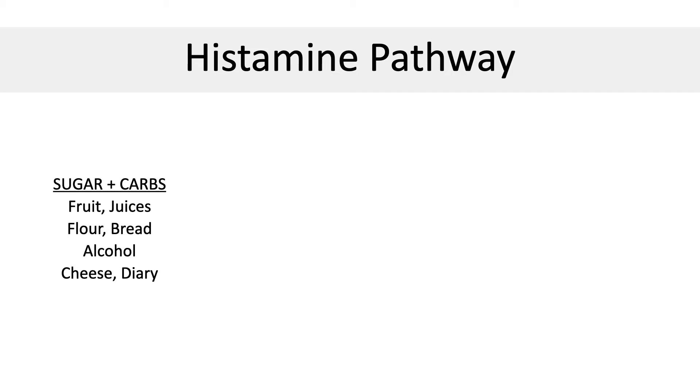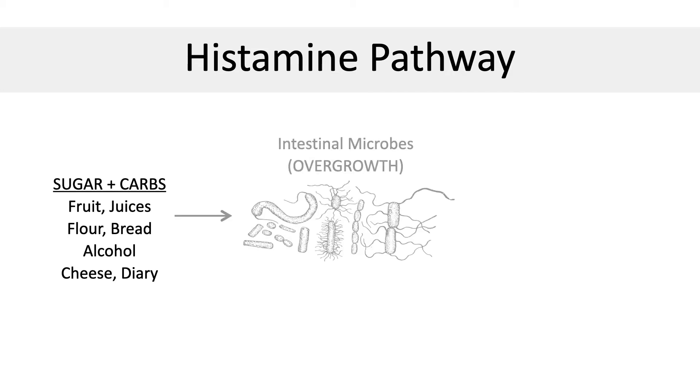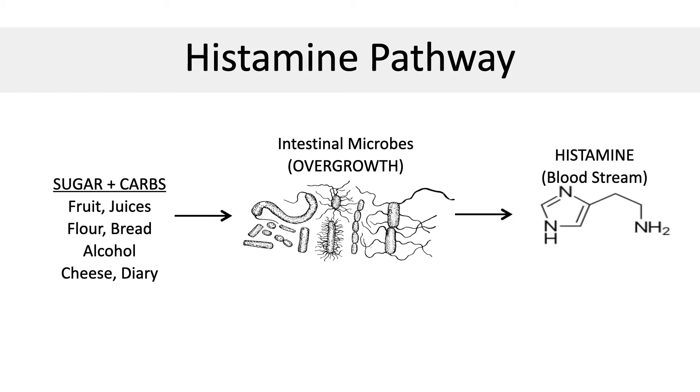All of these sugary foods feed bad bacteria and stimulate overgrowth of candida, which is a type of yeast and fungus. This bad bacteria and candida produce super high amounts of histamine in the bloodstream, which leads to things like allergies, tiredness, indigestion, rashes, hives, body aches, and runny nose.